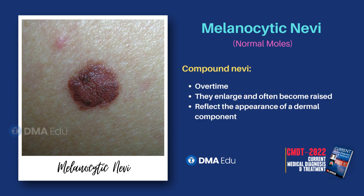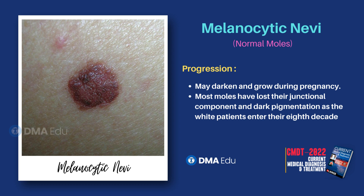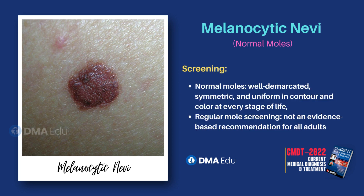Over time, these moles enlarge and often become raised, reflecting the appearance of a dermal component, giving rise to compound nevi. Moles may darken and grow during pregnancy. As white patients enter their 8th decade, most moles have lost their junctional component and dark pigmentation.